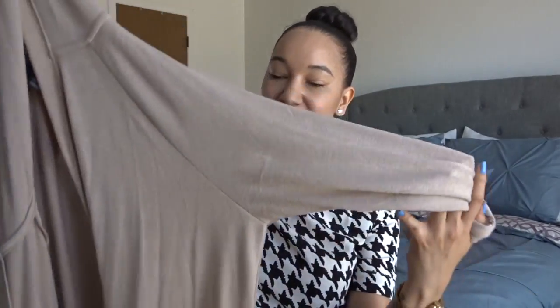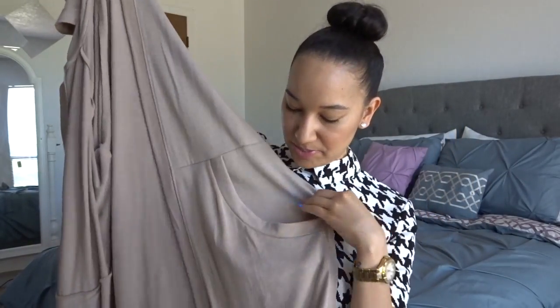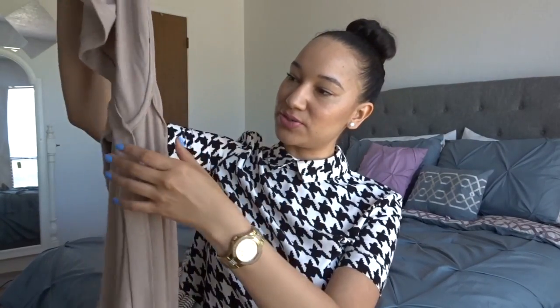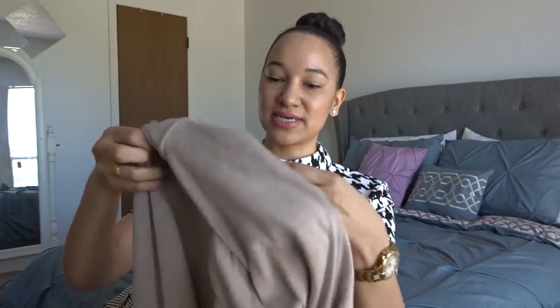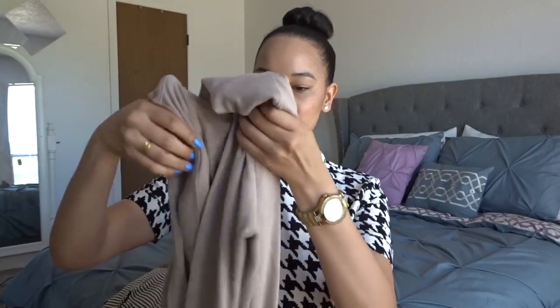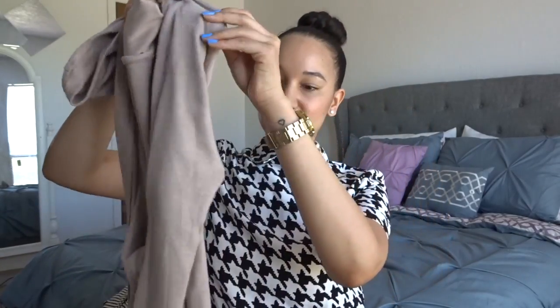The next item I got from Forever 21 is this long cardigan. I absolutely love this — it's super soft and comfortable. It has these pockets right here, super long and super cute. You can always pair this with some jeans and a crop top or even some sandals. You can wear this when it's cold outside, windy, or during the night. Super cute cardigan, super long, which I love. I got this from Forever 21.